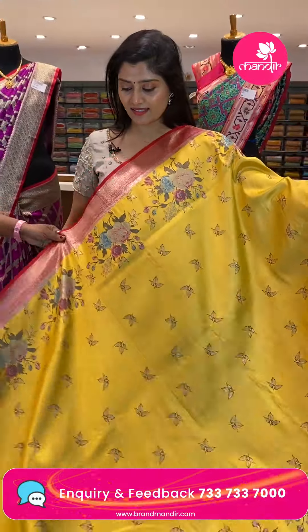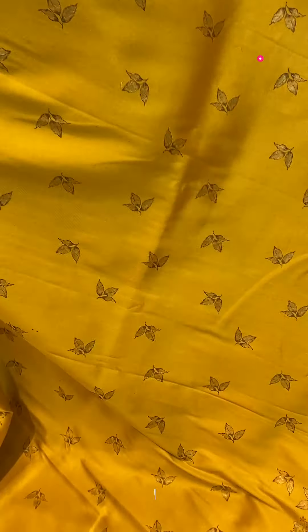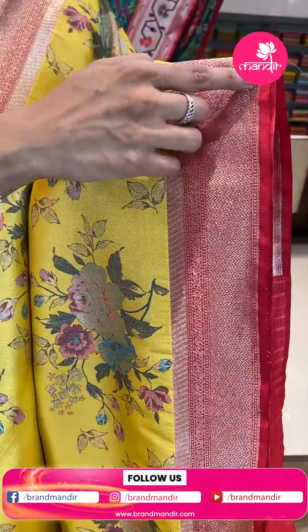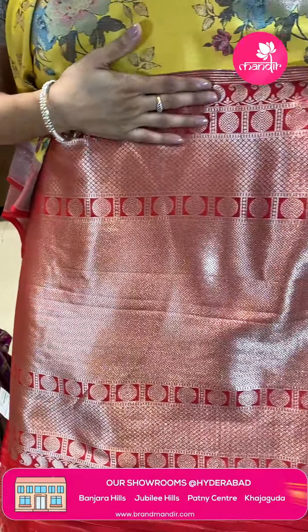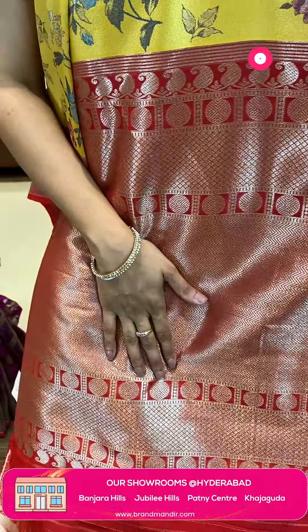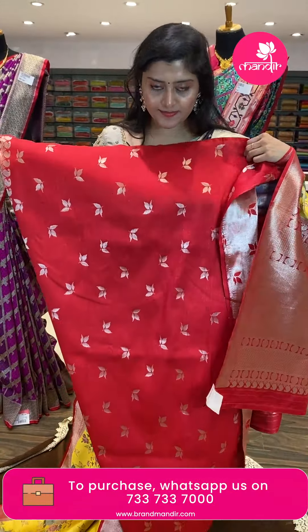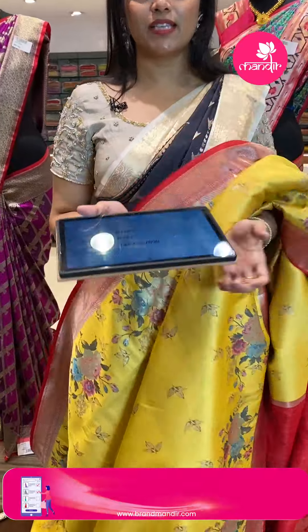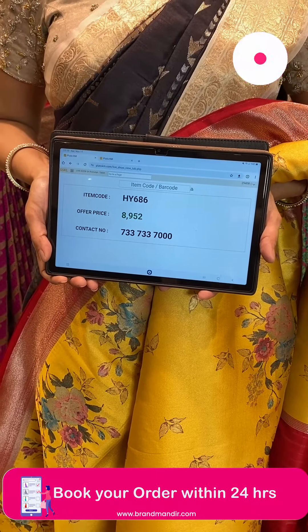Another semi-Banarasi digital print saree that comes in a nice mango yellow tone with small leafy buttas and flower bunches on the top and bottom in vibrant colors. The borders are nice 4-inch borders with silver Zari, zigzag lines and edge border contrast — a nice red edge. Here is the pallu and here is the blouse. The saree pricing: HW 686, offer price ₹8,952 only.